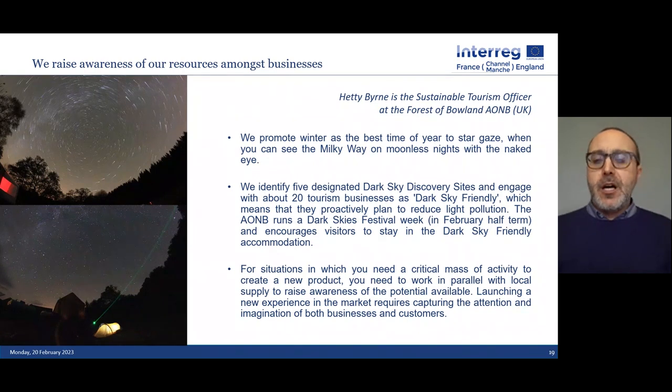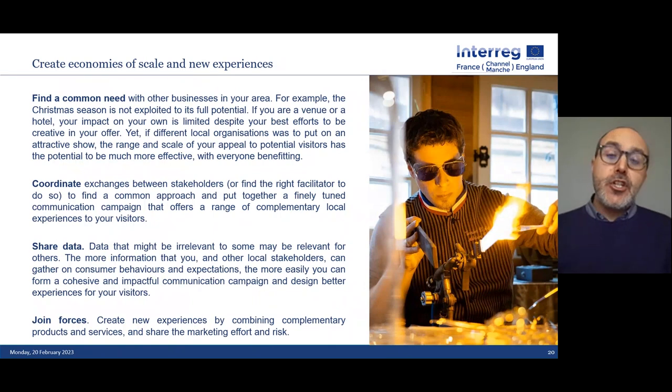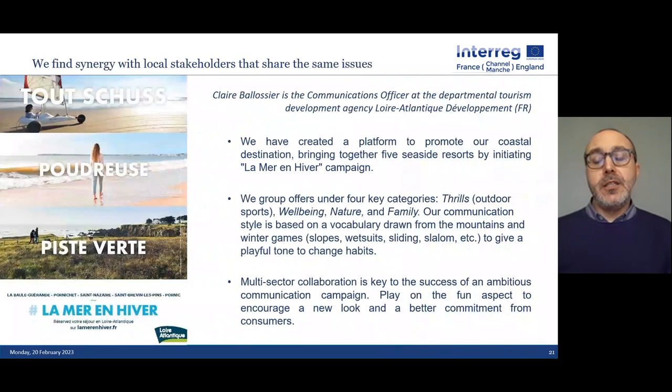We already know about dark skies, which works particularly well in autumn with longer evenings. The challenge in winter is to find a common need across different businesses, to work more on coordinating things between different stakeholders and sharing data. This is very difficult to do in summer because we're all very busy. Things we should do at any point during the year are much more likely to get started in the low season than the high season.